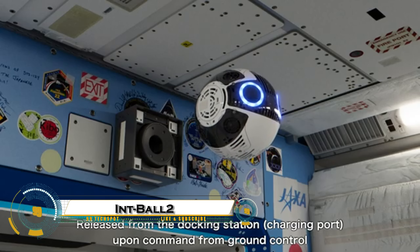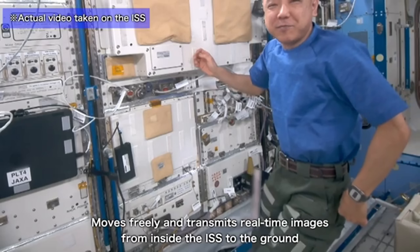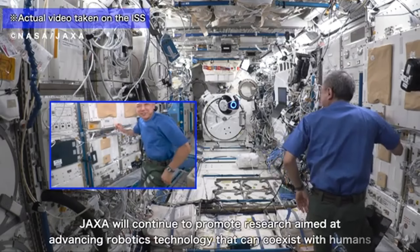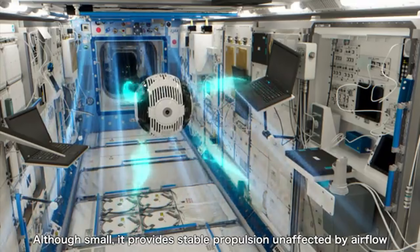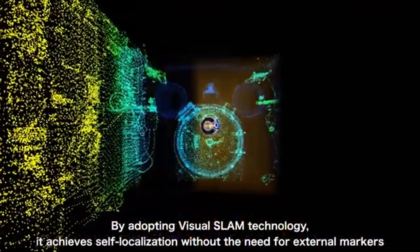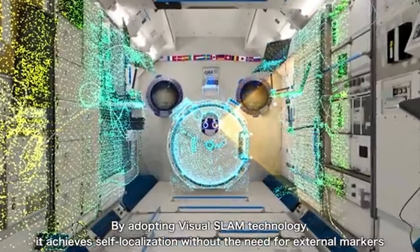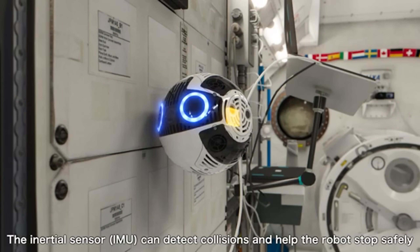IntBall 2 is JAXA's futuristic floating camera robot that's taking teamwork in space to the next level. Launched in June 2023, this upgraded spherical drone now features 4K video recording, smarter navigation using advanced visual SLAM technology, and a larger, more capable design. It autonomously glides through the International Space Station, capturing high-quality images and videos, and sending them directly to Earth — all while saving astronauts valuable time.